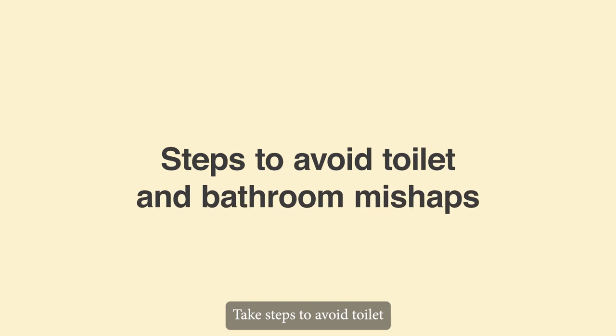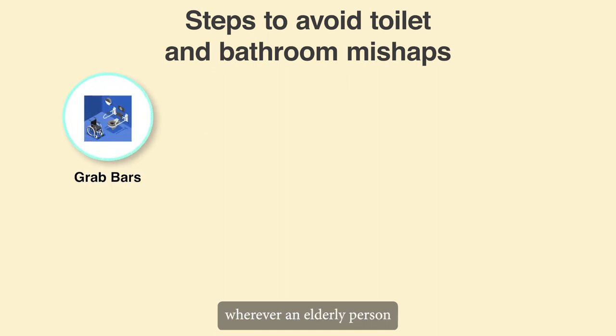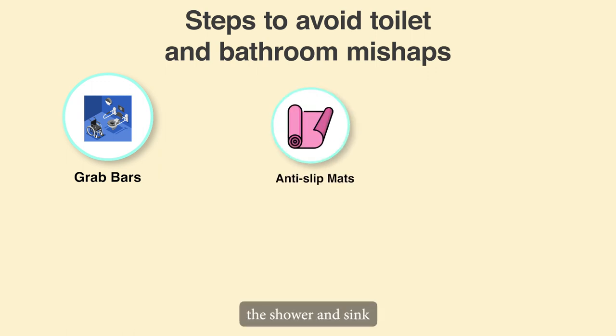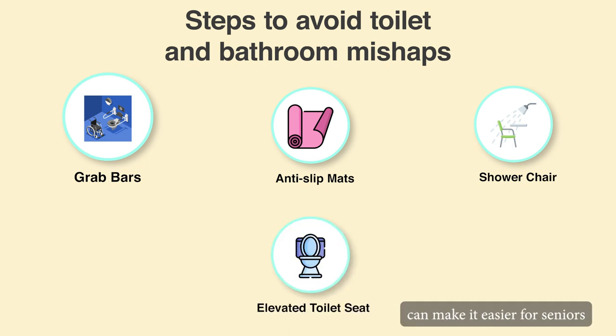Take steps to avoid toilet and bathroom mishaps. Place supportive grab bars wherever an elderly person might need them, such as next to the toilet or in the shower or bathtub. Anti-slip mats should be used around the shower and sink. If you think it will be helpful, install a special shower chair. Installing an elevated toilet seat can make it easier for seniors to get up and down from the toilet.